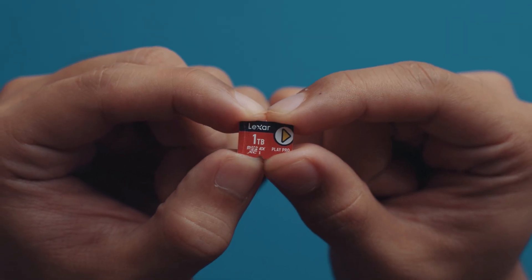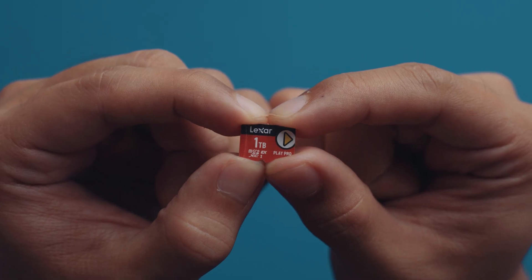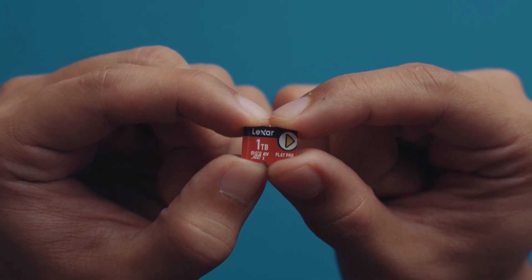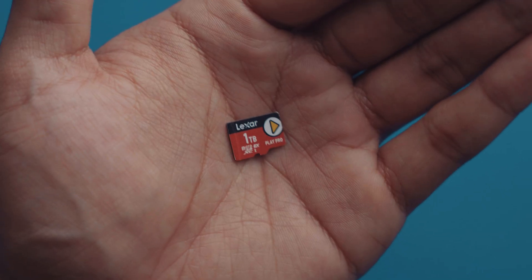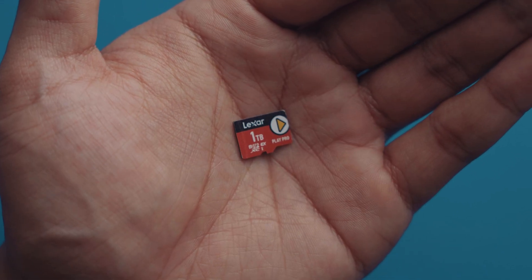So, there you go! The Play Pro microSDXpress card by Lexar. Small as a fingernail, fast as an SSD, and until demand goes down, it's gonna be pretty hard to secure a terabyte. Though, be on the lookout — I heard it's gonna be available soon at our go-to gaming stores and IT shops.